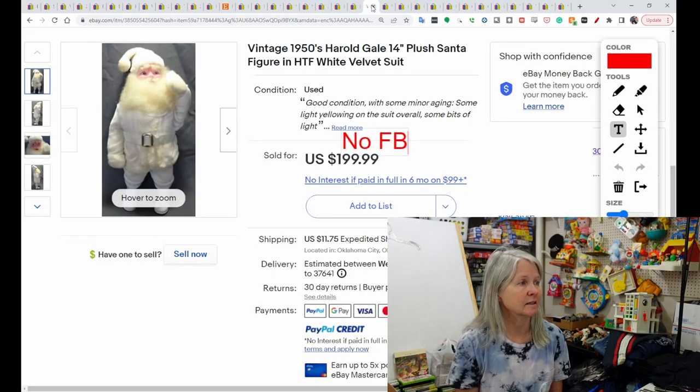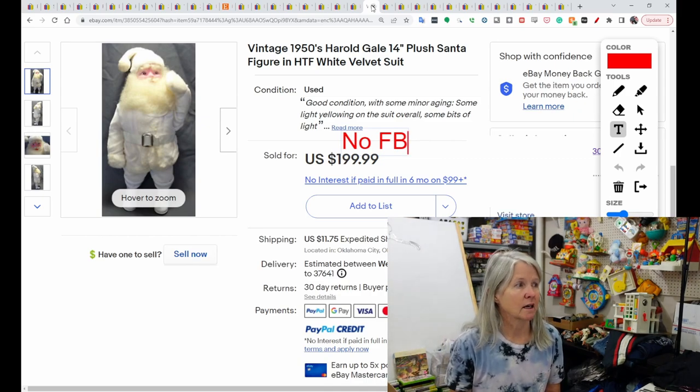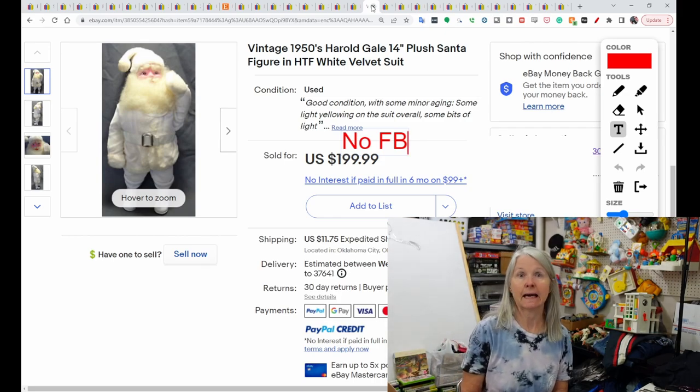This is a plush Santa doll, 14 inches, by Harold Gale. I've never heard of that. I see lots of Santa dolls at yard sales and estate sales. I need to start checking them a little bit better — obviously I need to. This sold for $199.99.